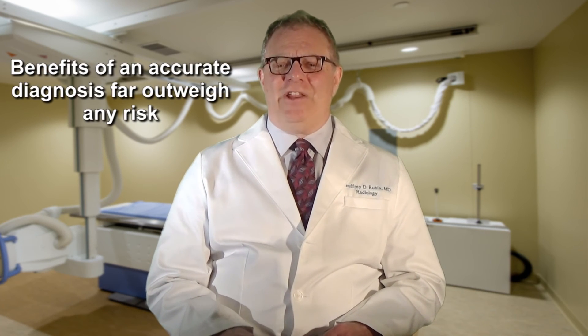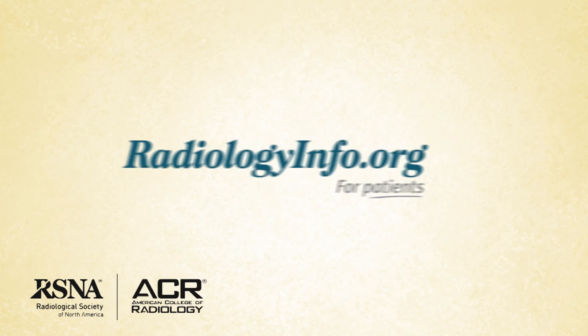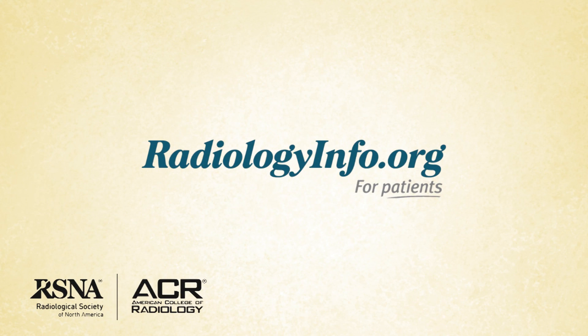You may have some concerns about chest x-rays. However, it is important to consider the likelihood of benefit to your health. While chest x-rays use a tiny dose of ionizing radiation, the benefit of an accurate diagnosis far outweighs any risk. For more information about chest x-rays, visit radiologyinfo.org. Thank you for your time.